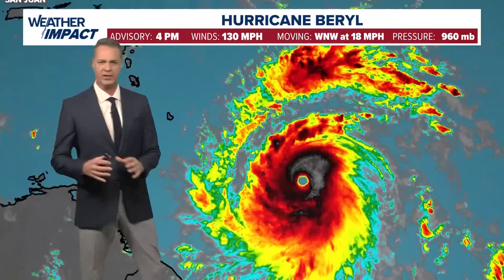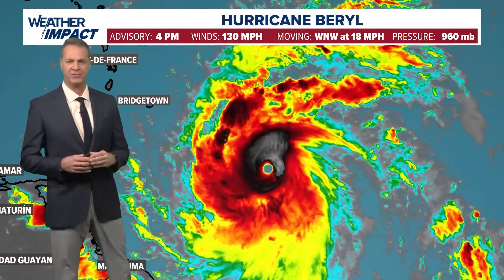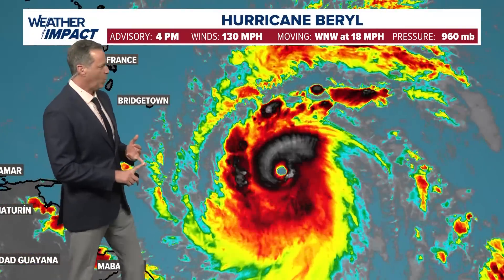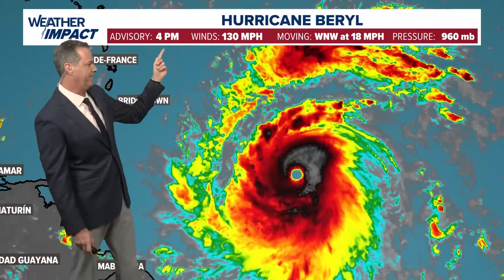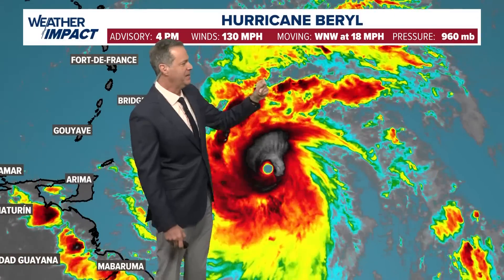There's Houston and there is Hurricane Beryl. Beryl has really cranked over the last 48 hours, going from a tropical storm to now a major Category 4 hurricane. Winds sustained at 130 miles an hour. This is the 4 p.m. advisory on Sunday — it's moving west-northwest at 18 miles per hour.